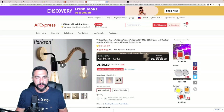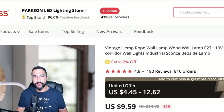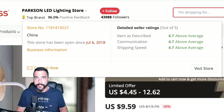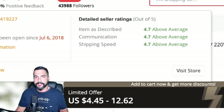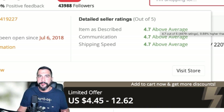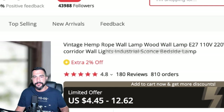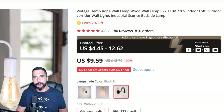I always want sellers who've been around at least one year — that shows they're still in business doing a good job. Check detailed seller ratings: item as described, communication, shipping speed — all above average here. I'd go as low as 4.5 on AliExpress, but here everything is well above average with 180 reviews at 4.8 and 810 orders. This is definitely one I'd import to my stores.